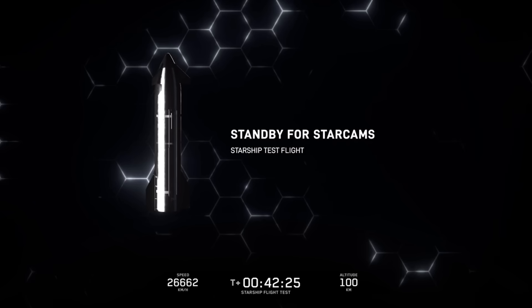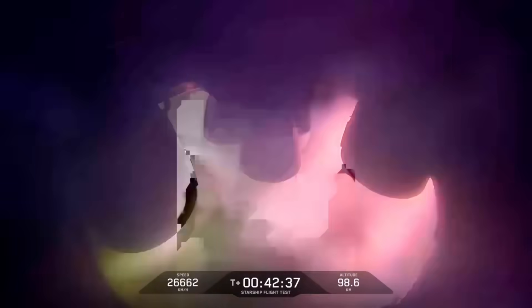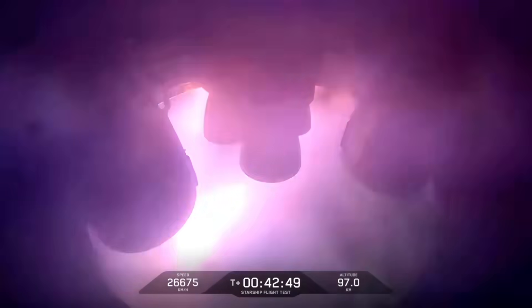All right, so we are 42 minutes and change into today's flight test. You're seeing the light show start as Starship is getting closer to its reentry. If you're just tuning in, we were able to successfully make it to orbit, but ran into a couple of issues as we coasted to our entry point over the Indian Ocean. We had lost attitude control of the ship and entered into a spin. The team made the call to passivate the vehicle — essentially venting all of the remaining propellant overboard — and it's going to make an uncontrolled reentry.